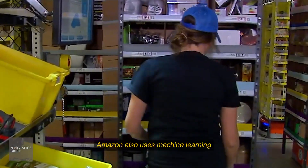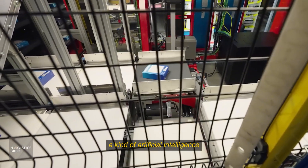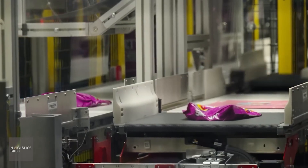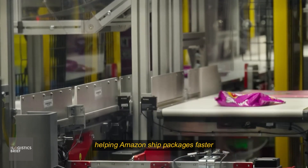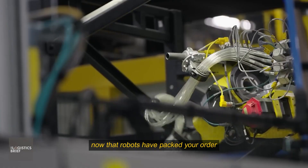But robots aren't the only smart part of the system. Amazon also uses machine learning, a kind of artificial intelligence, to predict what items people will order and where they should be stored for fastest delivery. These systems make decisions constantly, helping Amazon ship packages faster and more efficiently.